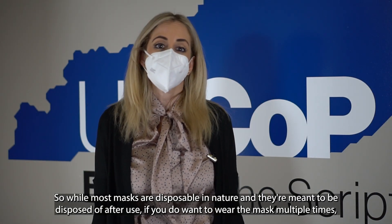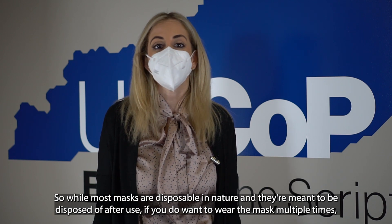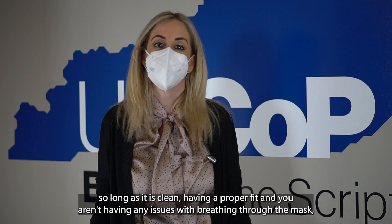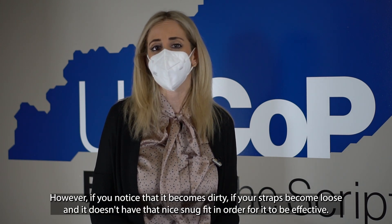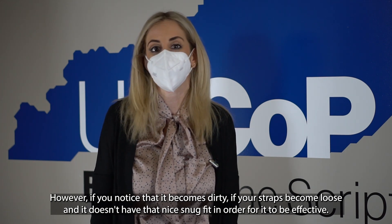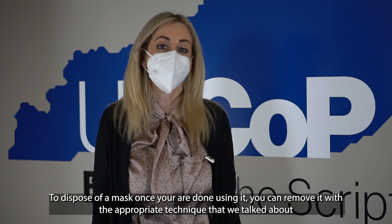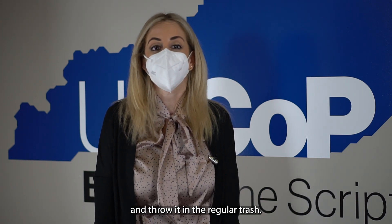While most masks are disposable in nature and meant to be disposed of after use, if you do want to wear the mask multiple times, you can do so as long as it is clean, has a proper fit, and you aren't having any issues breathing through it. However, if you notice that it becomes dirty, if your straps become loose and it doesn't have that snug fit, or if you have issues breathing through the mask, those are all signs that it's time to dispose of it. To dispose, simply remove it with the appropriate technique and throw it in the regular trash.